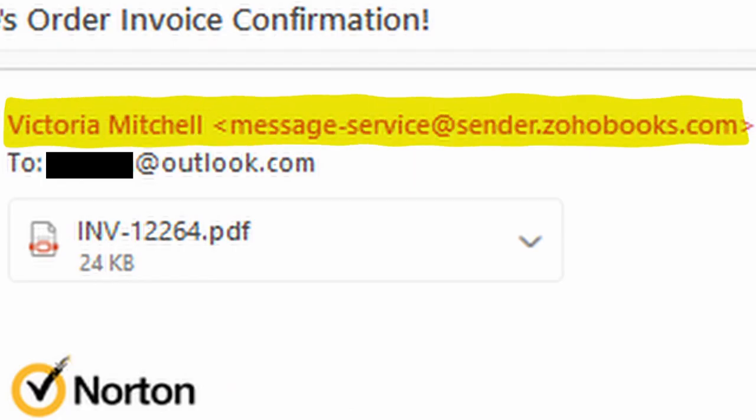Check the sender's email address. If the email claims to be from Norton but the sender's email address is not from a Norton domain, it is likely a fake email.